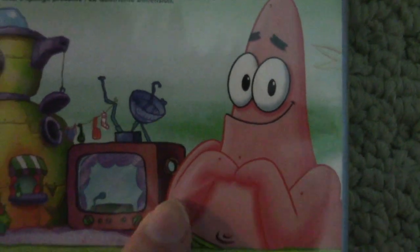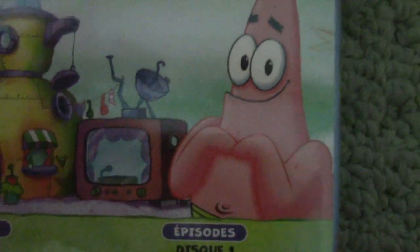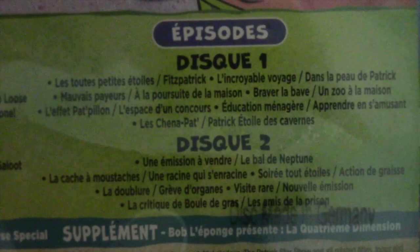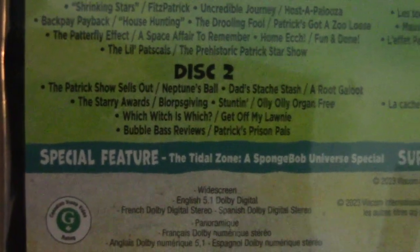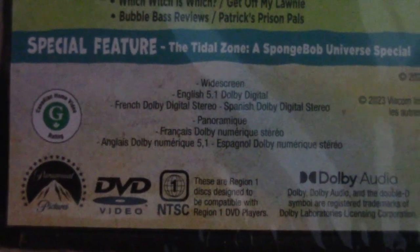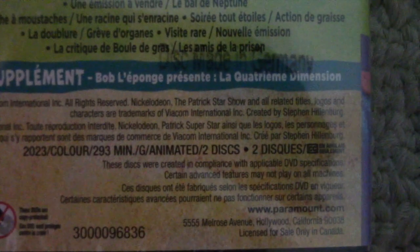By the way, this stock art of Patrick here — he's not even wearing his shirt from The Patrick Star Show, so they couldn't even get the picture on the back right. Here is the episode list for each disc. Discs made in Germany. Here we have the special feature, which was already mentioned on the front cover. Here we have the rating, the languages, and the copyright year along with all the other legal information.